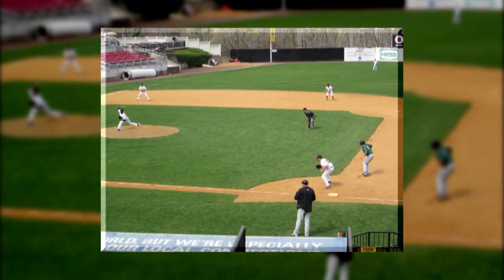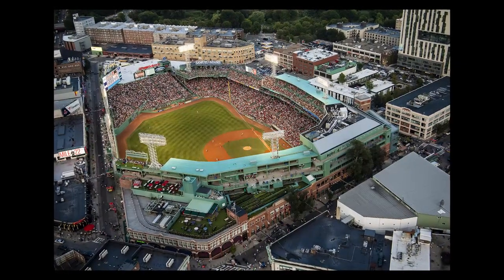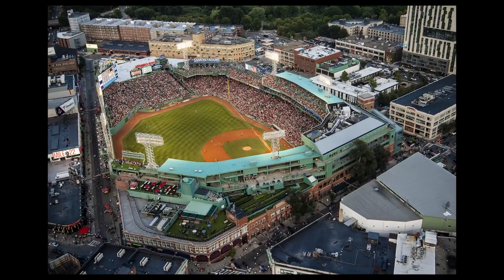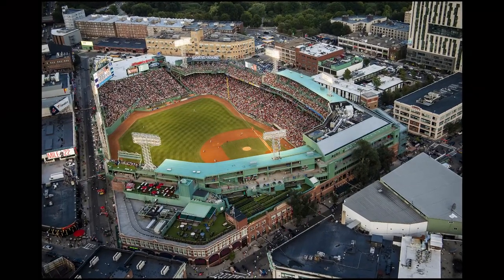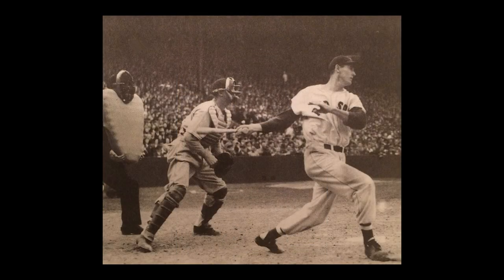Fenway Park, the oldest stadium in Major League Baseball, has seen its share of memorable home runs. On June 9, 1946, one of the home team's most prolific sluggers, Ted Williams, hit a shot off Detroit's Fred Hutchinson that traveled a reported 502 feet — the farthest measured shot in Boston history.